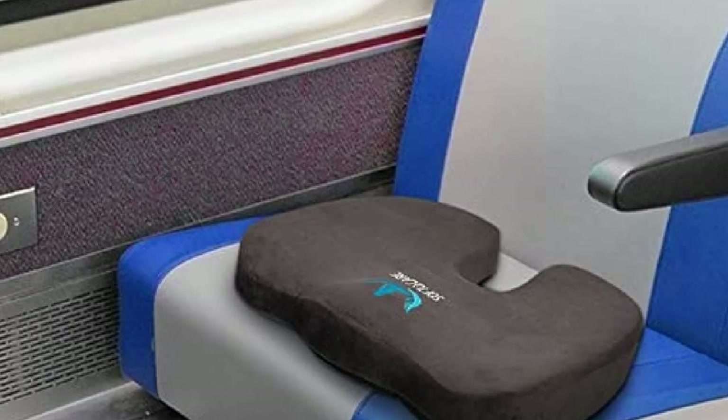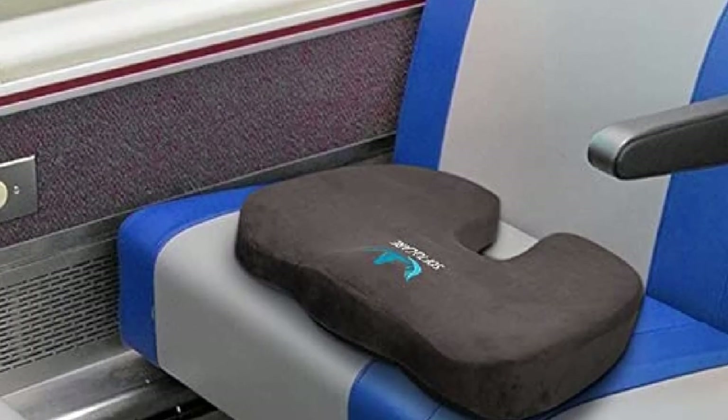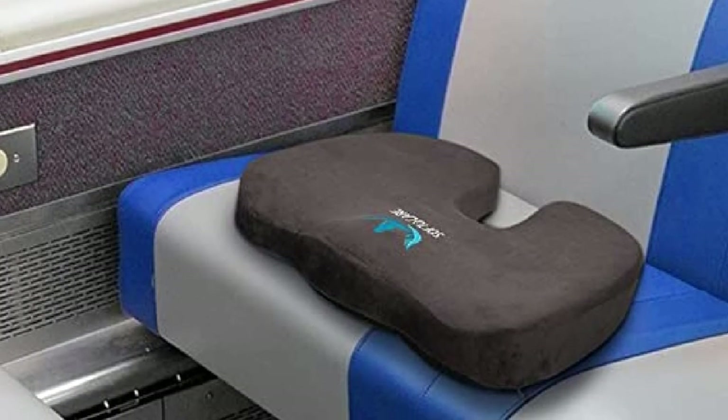Other impressive features of the SOF Top Care Truck Driver Seat Cushion include a built-in carrying handle, washable velour cover, and a pocket for small devices like an iPhone or MP3 player.